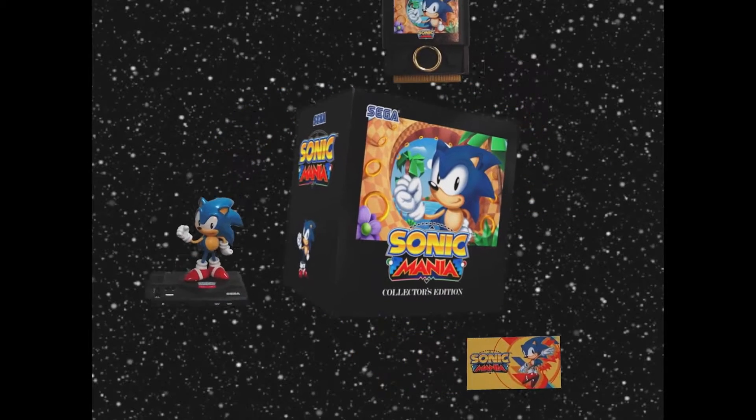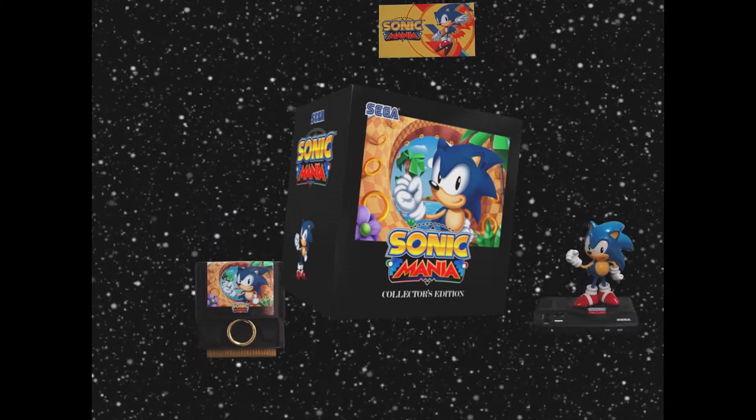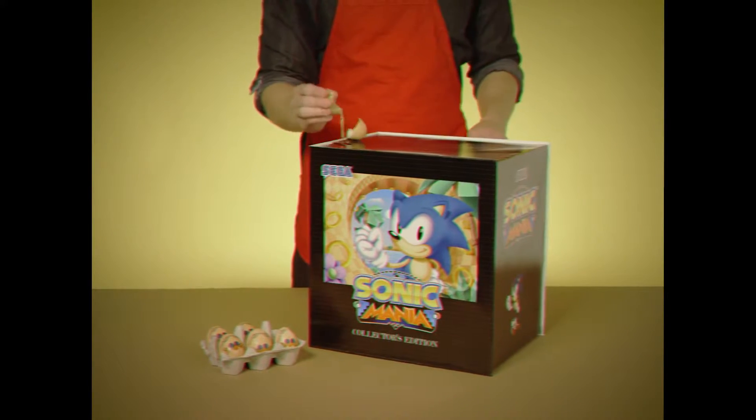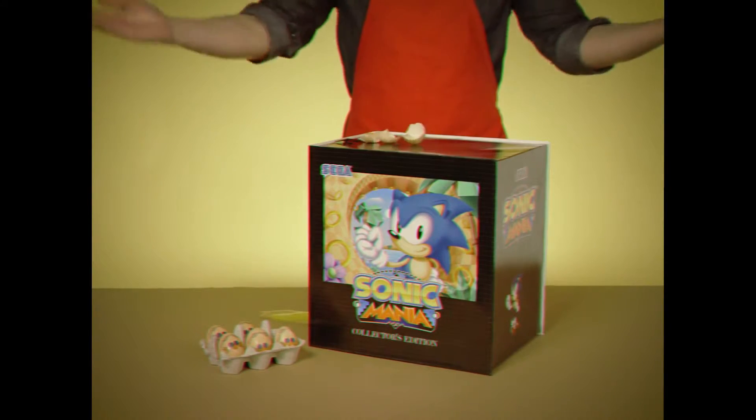Made from a space-age polymer cardboard for years of family fun. Sonic Mania is humanely raised, free-range and organic. And chefs love it, too. Mmm, look at that sizzle.